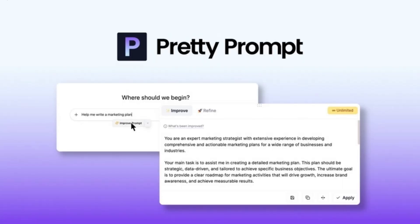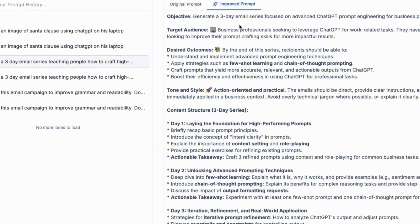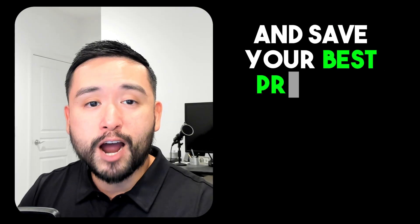In today's video I'm going to show you exactly how you can finally stop wasting time and your limited AI credits trying to get the right response from AI. The platform I'm talking about specifically is called Pretty Prompt — a really powerful AI prompt enhancer that allows you to instantly refine your prompts with one click, get the accurate quality output you actually want on the first try, and save your best prompts.